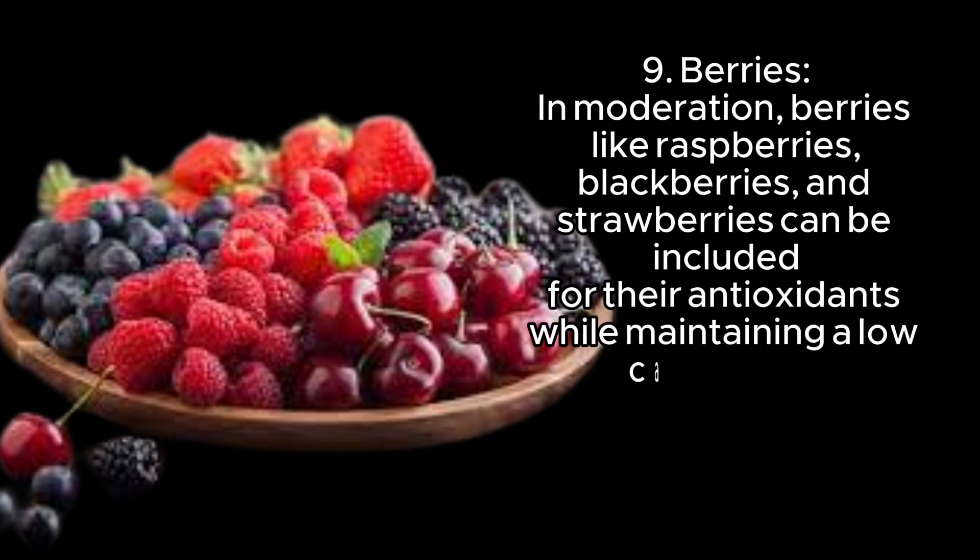9. Berries — in moderation, berries like raspberries, blackberries, and strawberries can be included for their antioxidants while maintaining a low-carb intake.